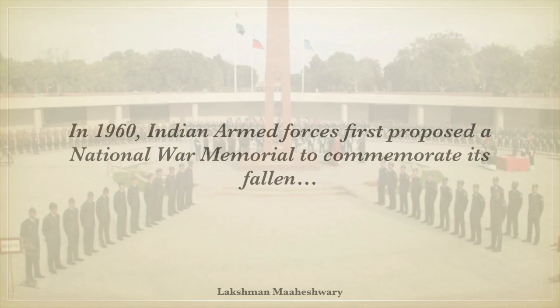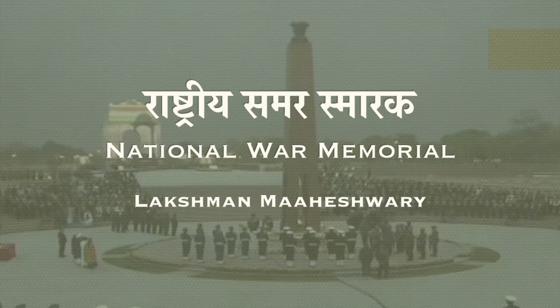In 1960, the Indian Armed Forces first proposed a National War Memorial to commemorate its fallen. Hello, I am Lakshman Maheshwari and today we are going to talk about Rashtriya Samar Smarak, or the National War Memorial.